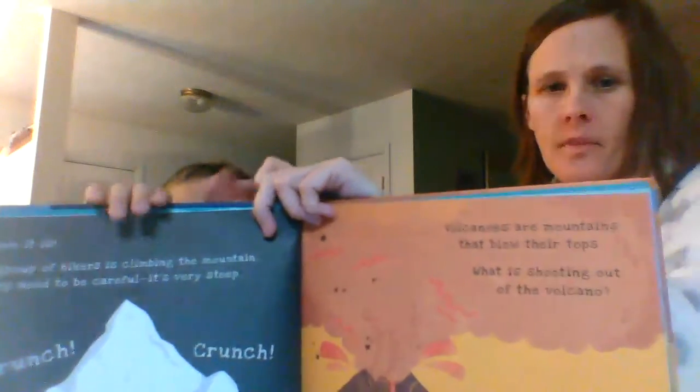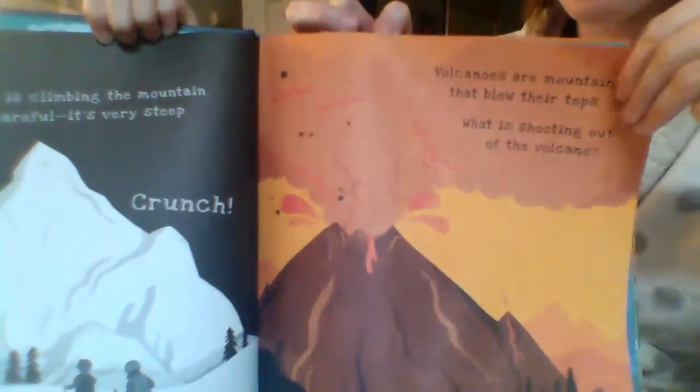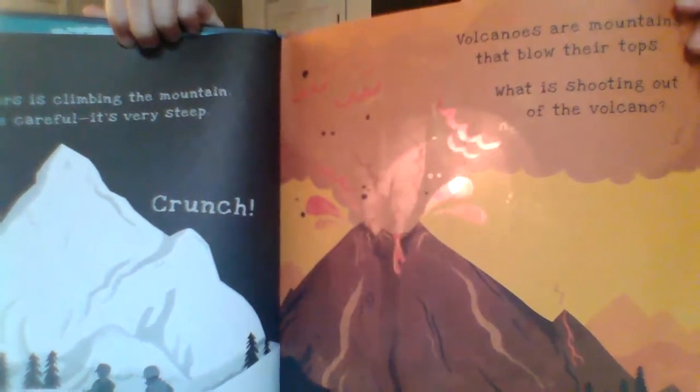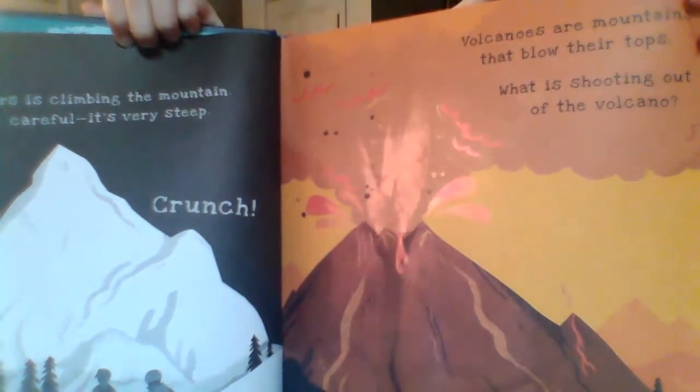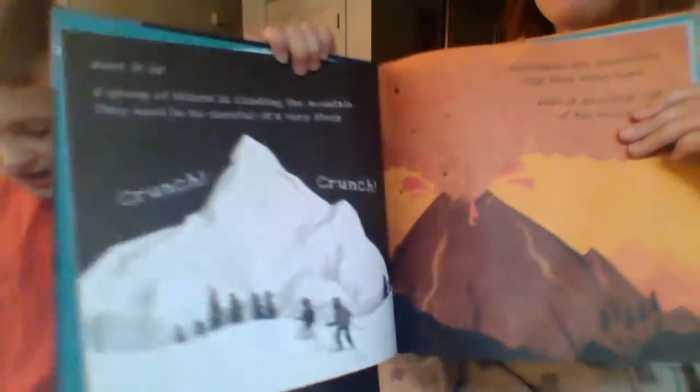Mostly it says volcanoes are mountains that blow their tops while it is shooting out of the volcano. And then we're going to show them the page — watch. Can you hold the book for mommy? All right, so you see you've got the page here. So what you do is you pull the page out and you flash a light behind. And look at all that!